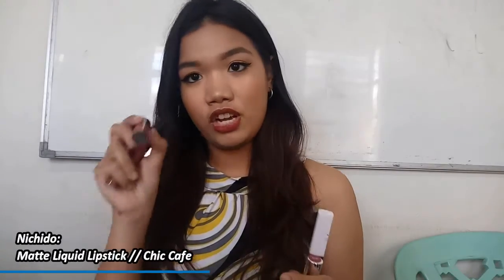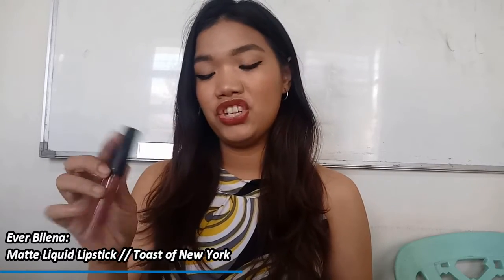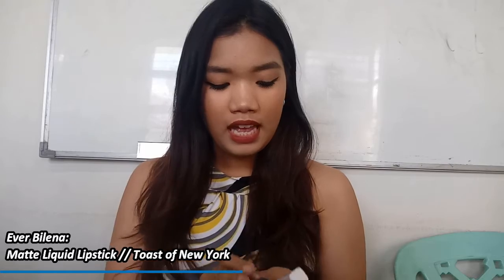I have four lipsticks with me: three liquid lipsticks and one gloss. The liquid lipsticks are the Caroline matte liquid lipstick in shade 2-2, the Nichido lipstick in shade Chic Cafe, and the Everblend matte liquid lipstick in shade Toast of New York. I also have the Caroline stain gloss — lately I've been into glosses instead of matte lipsticks.